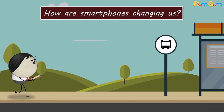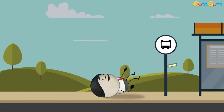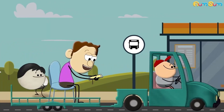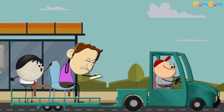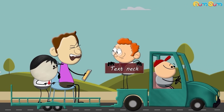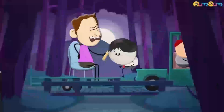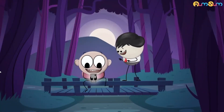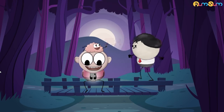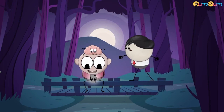How are smartphones changing us? Bending and staring down at our phones for several hours increases the stress on our neck and spine, leading to neck and back pain. Experts refer to this condition as text neck, and it can eventually lead to serious consequences. Also, at night, when we stare at our smartphones, the light emitted from their screens makes our brain think it is still daytime. So our brain does not produce the sleep hormone melatonin, causing us to stay awake for long hours.